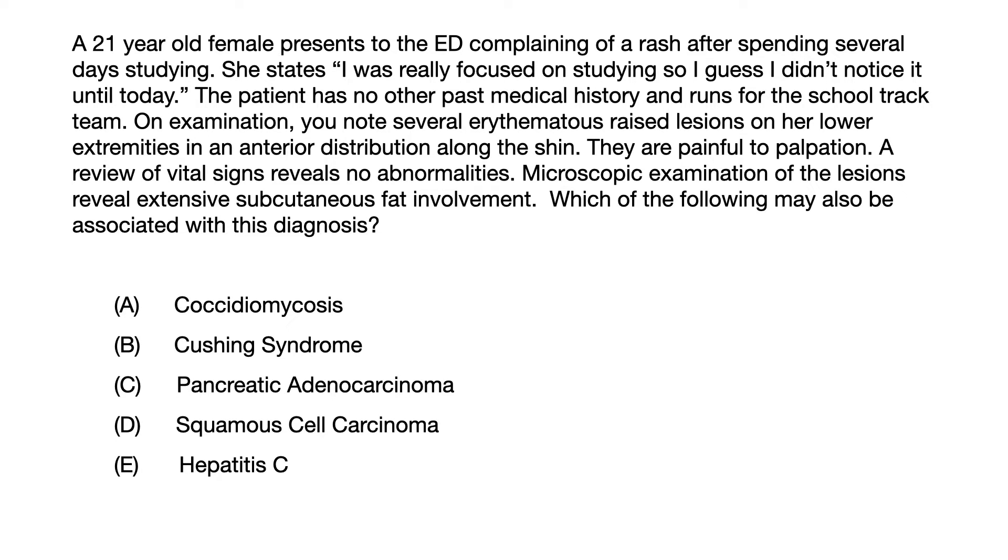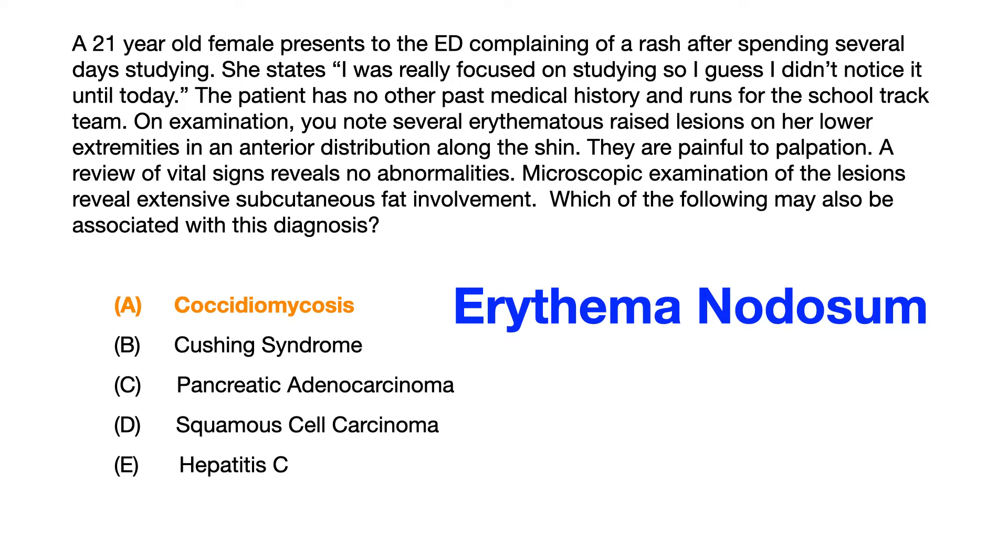Now pause the video if you want to think about this and make a guess before I give you the answer on the next slide. The correct answer in this question is choice A, coccidiomycosis.